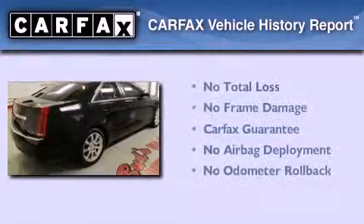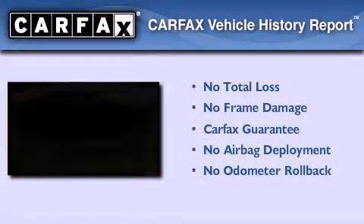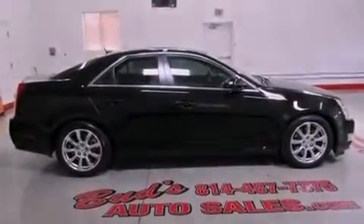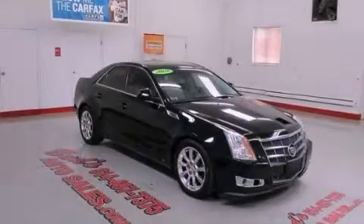Not to mention that this Cadillac qualifies for the Carfax Buy Back Guarantee. This vehicle won't last long at this price. Call and arrange a test drive now.